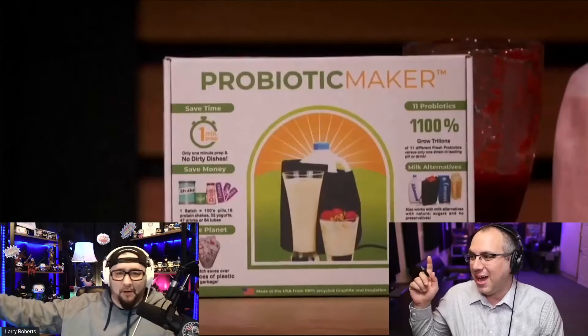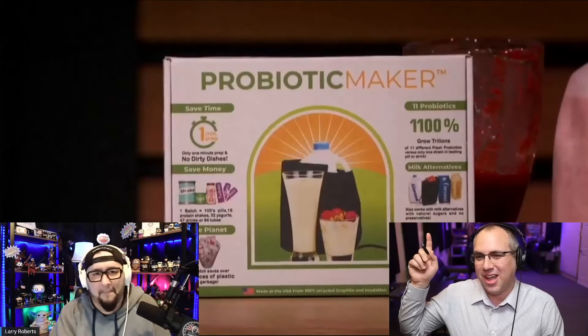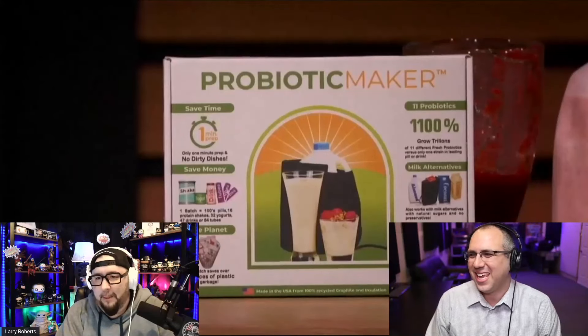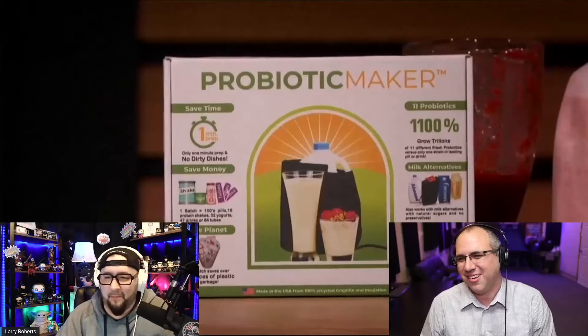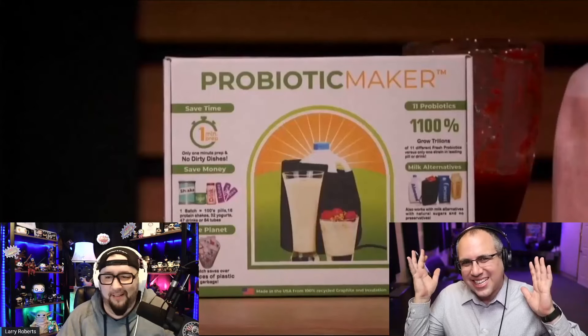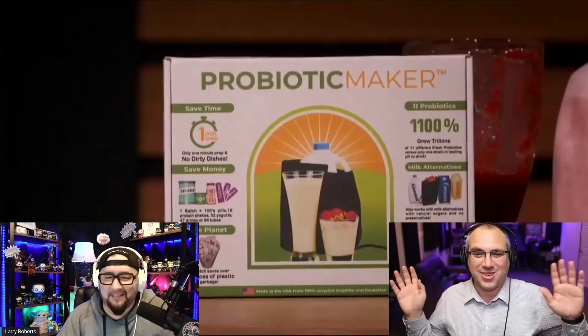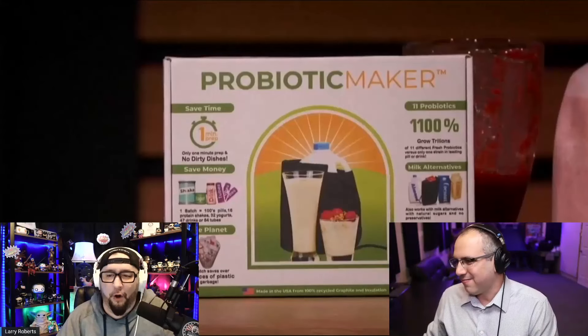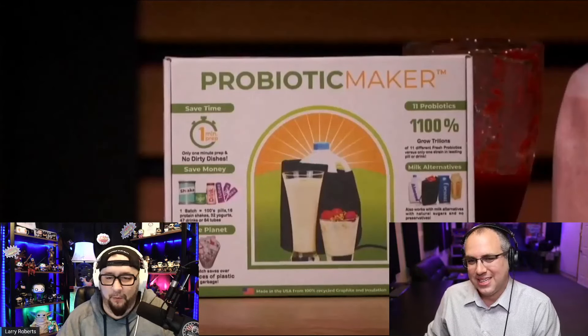He don't know. It would have been nice to see him whip out a piece of paper — in the moment it's hard to remember 11 probiotics, put it on a whiteboard or a flip chart. 1,100% on anything does not sell me; it makes me feel like it's not real. Grow trillions — sounds too good to be true. I don't think he understands the science behind it at all.